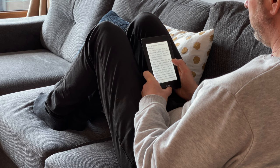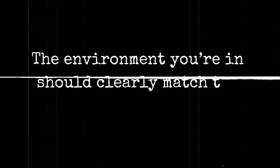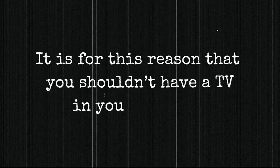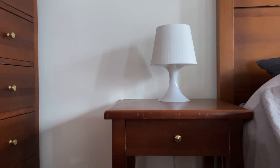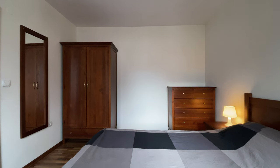In his book Willpower Doesn't Work, Benjamin Hardy writes, 'The environment you're in should clearly match the behaviour you're doing.' It is for this reason that you shouldn't have a TV in your bedroom. I really believe in that advice, and if I had the space I would have my desk in a separate office too. But in the bedroom I follow it to a T — all I do here is sleep and get dressed. There are nightstands on both sides of the bed, a dresser and a closet. I honestly don't need that much space, but they came with the apartment so I keep them.